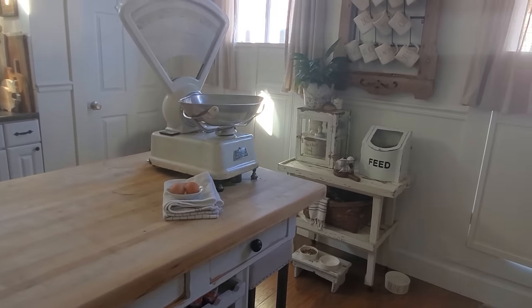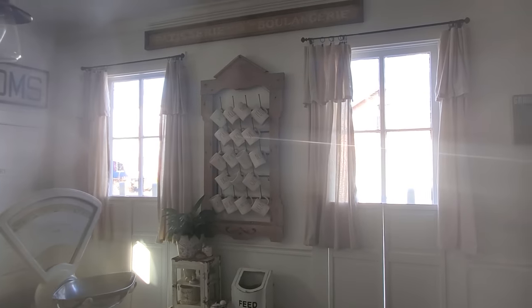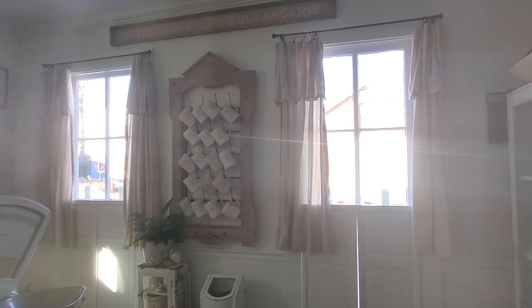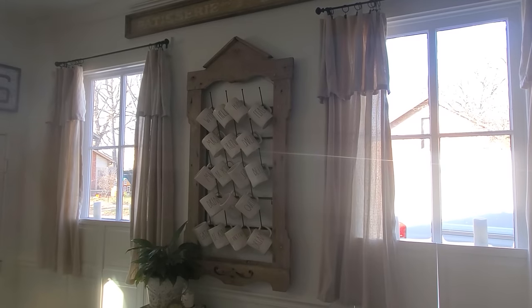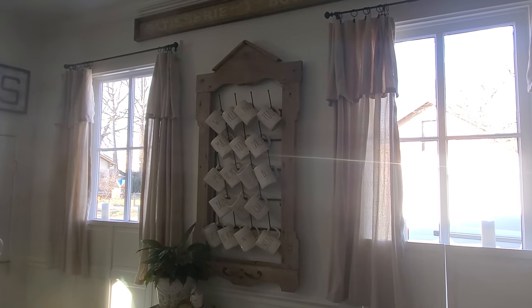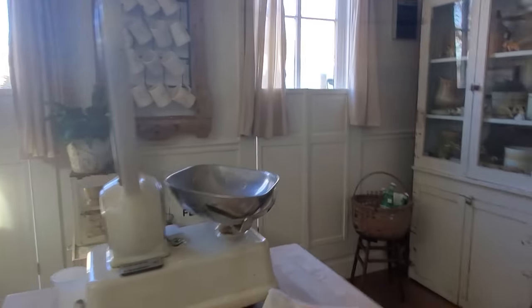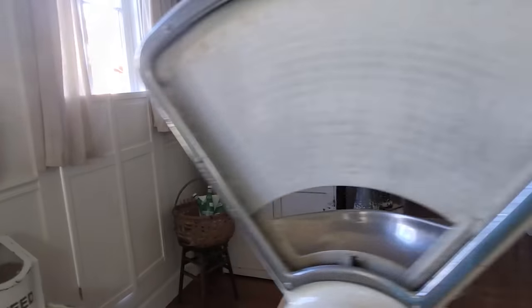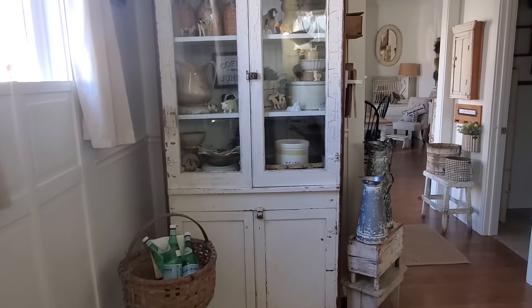Possibly our easiest DIY ever was this mug rack. I found the wire mug rack on Amazon, and at a different time we found this wooden window frame. We literally came home, walked in the door, hung it up, and done — couldn't have been any easier. It took like five minutes. Easy DIYs are my jam for sure.